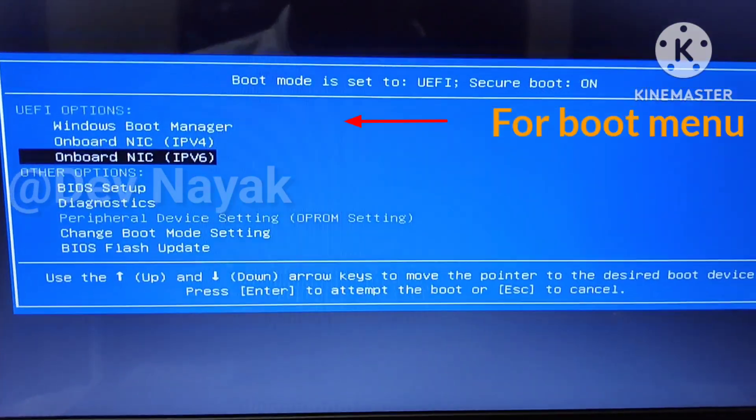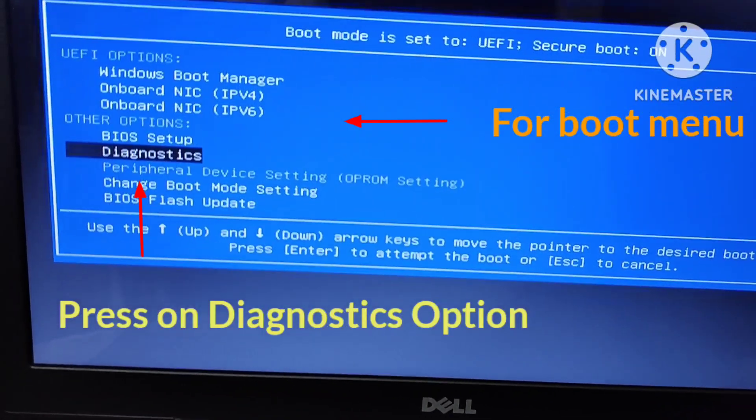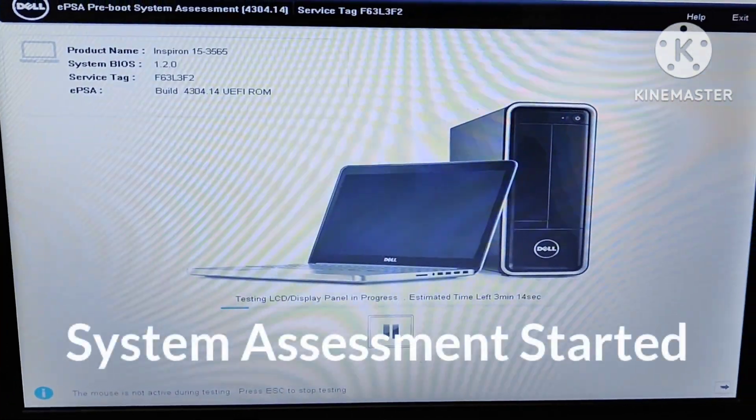Once you press the F12 key, the boot menu screen opens up where you can find the Diagnostics option. Press on Diagnostics and you will be moved to the system assessment screen where the primary assessment will be done. It would take 2-3 minutes.